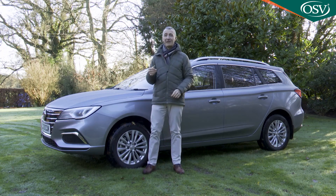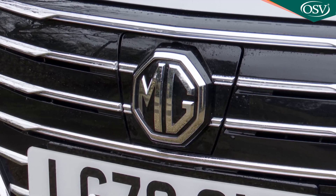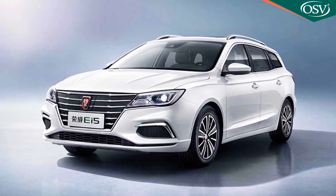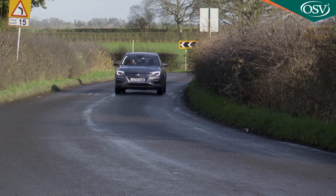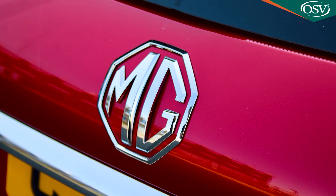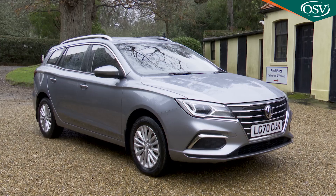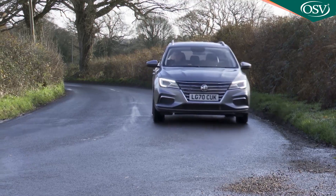This MG5 is basically a Europeanised version of a model from MG's Chinese parent group SAIC, the Rho EI5. Over 63,000 examples of that car have been sold to Chinese buyers since it was launched in March 2018, so MG hopes the auspices are good for the chances of this car establishing a little niche for itself in our market.